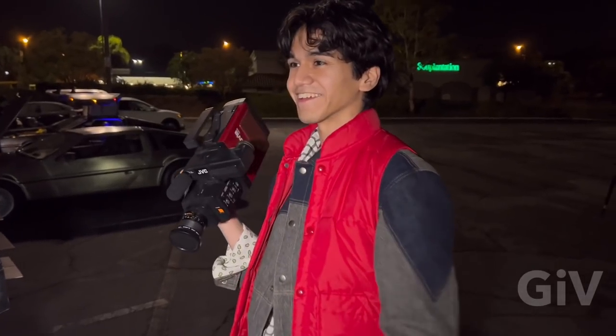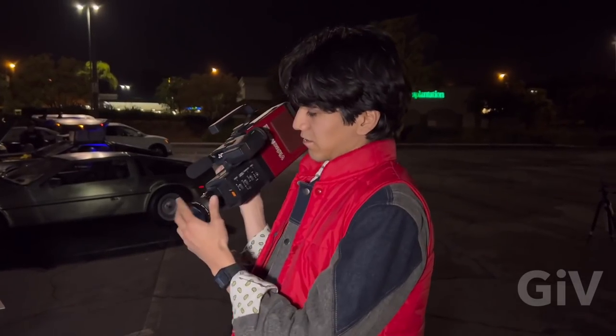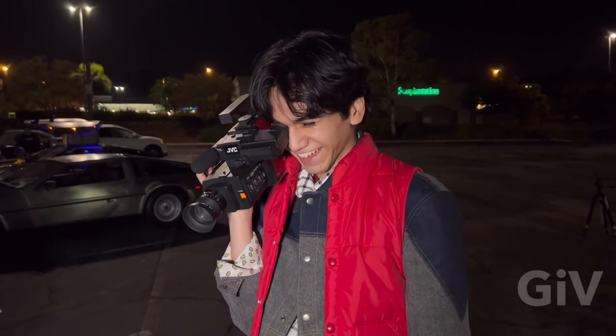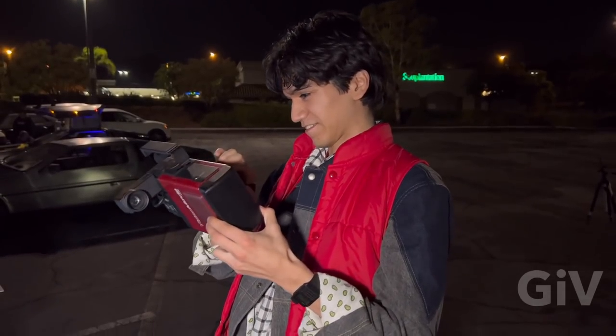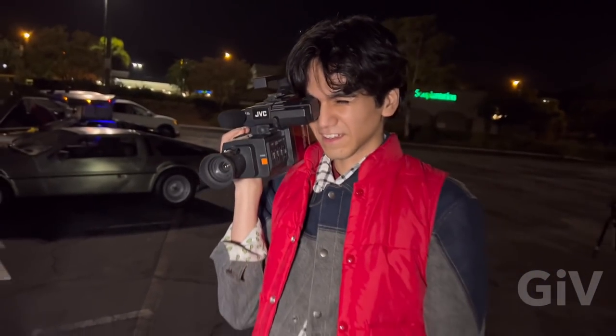The thing that sucks about it is the lighting — it doesn't take that much light. Well, that was 1985. Now we got this little iPhone that can actually do way more. But this is pretty dope though. Just like the movie.